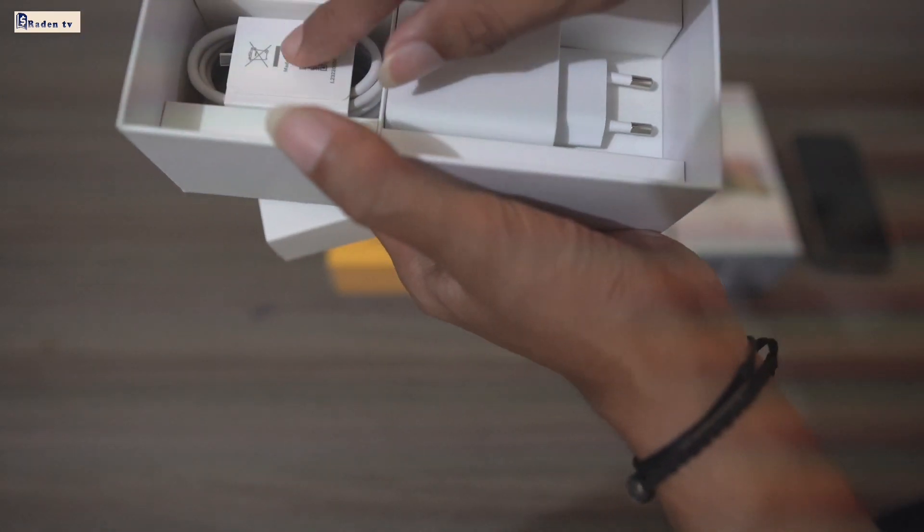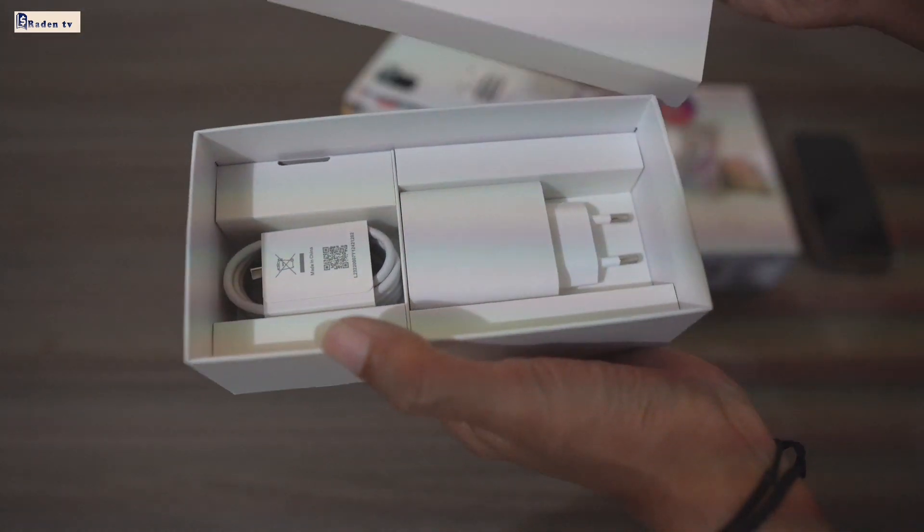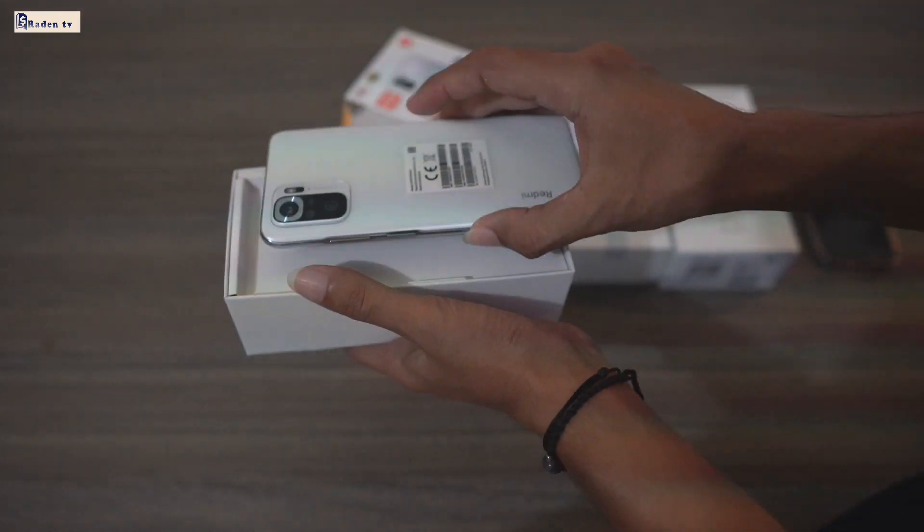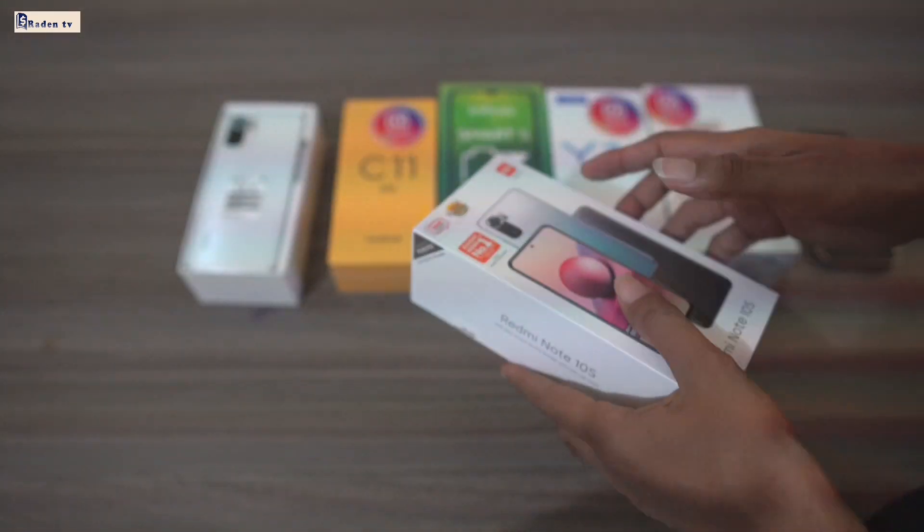Ini charger ori-nya, ya, belum diapa-apain, baru, masih kinclong, ya, guys. Syarat di sini. Ini handphone-nya, ya. Kalian bisa lihat semua handphone-nya di situ.